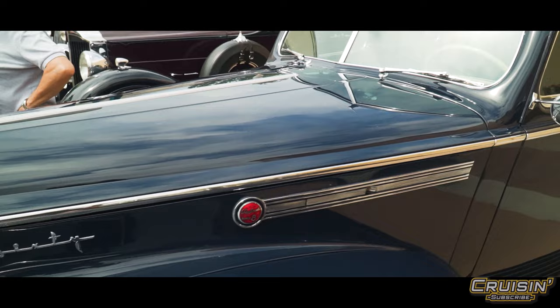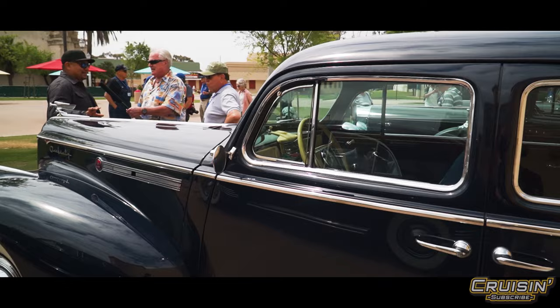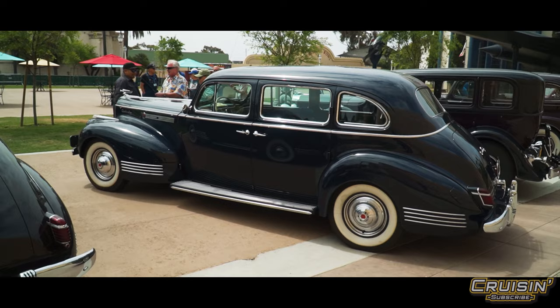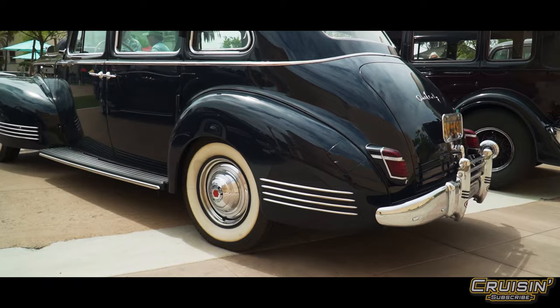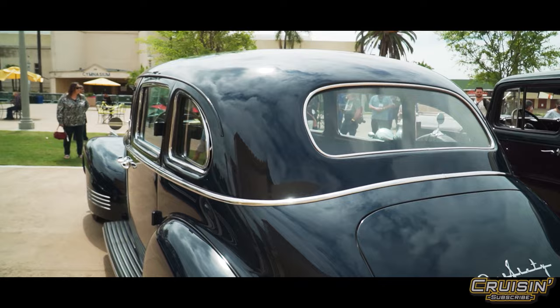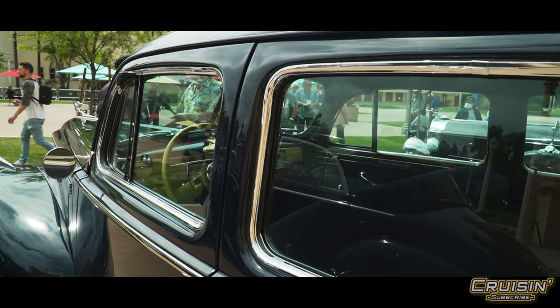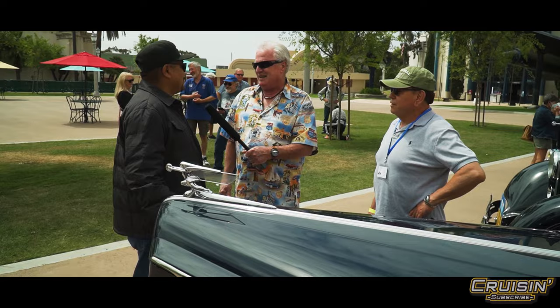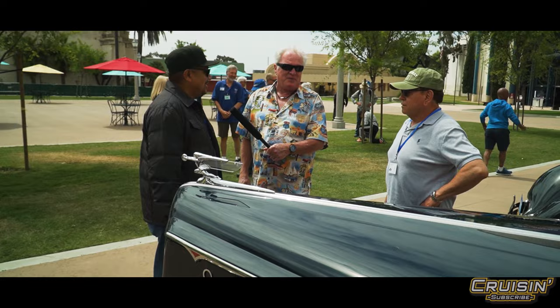They're going to add an overdrive so it can go more than 55. Even at 55, the hood ornament and everything about this car is just beautiful. They make their own parts because you can't just go to Napa. This thing is absolutely beautiful — when we see you going down the road, we'll wave.